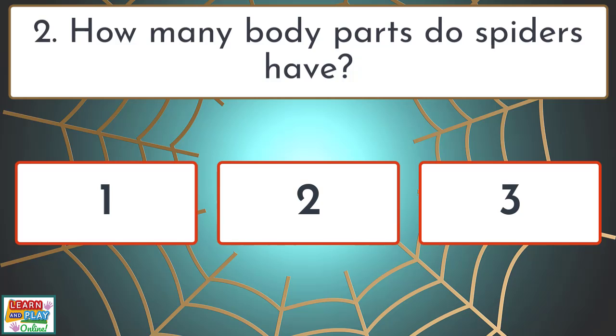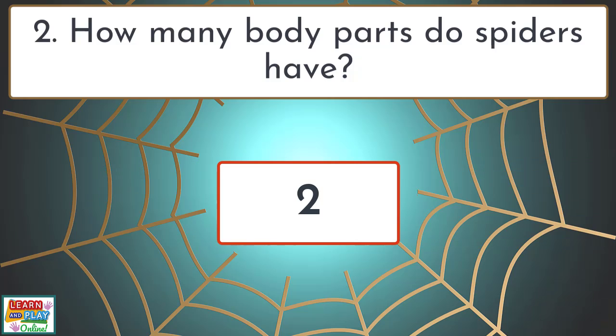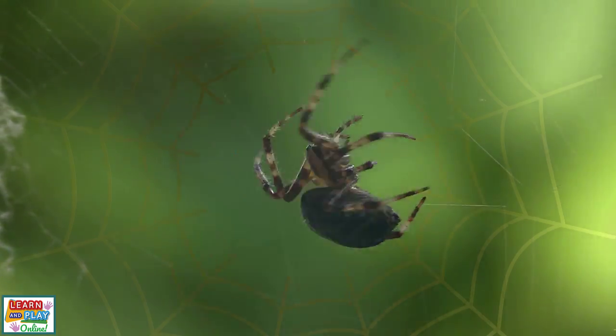Question 2. How many body parts do spiders have? Two. Unlike insects that have three body parts, spiders only have two main body parts.